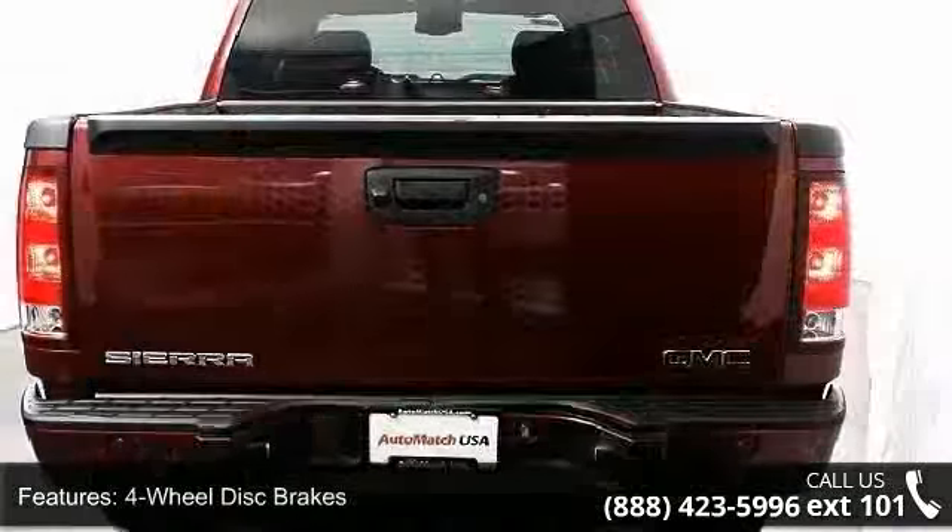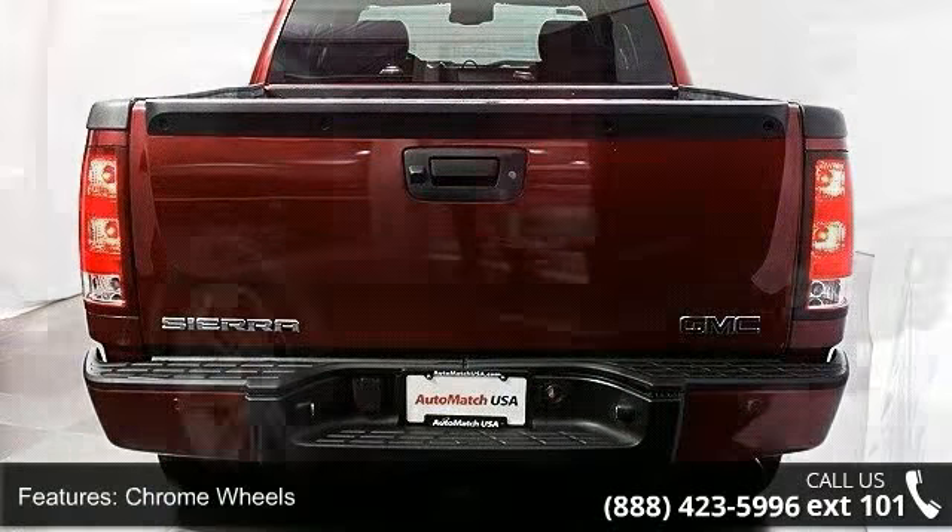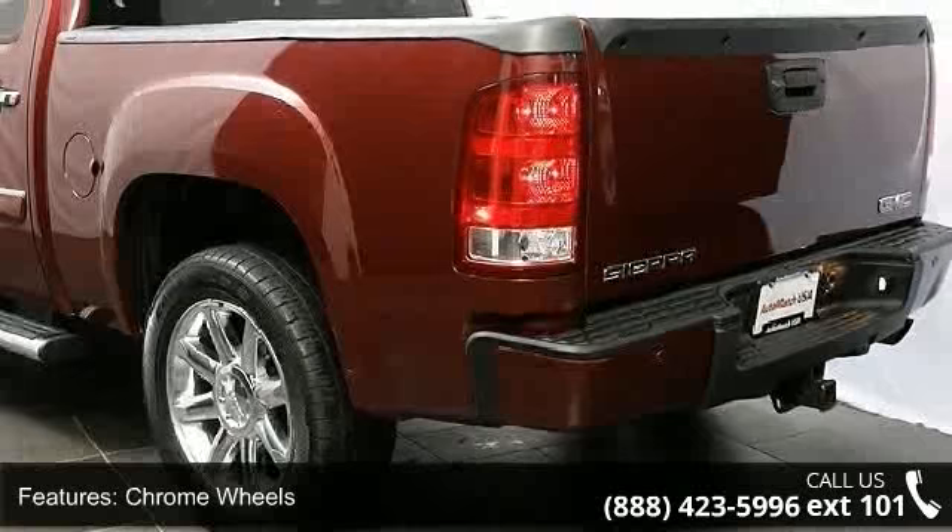If you are looking for a solid pre-owned truck this might be the one. Let us put you in the driver's seat today. Call or click to schedule a test drive.